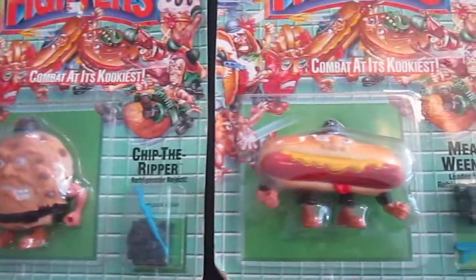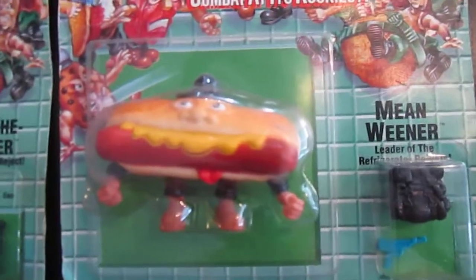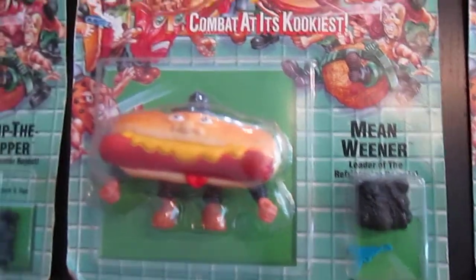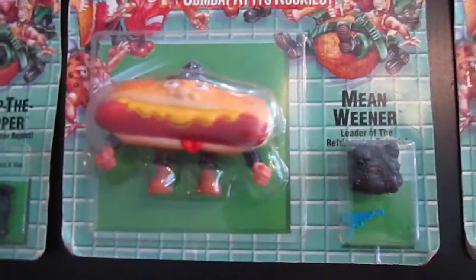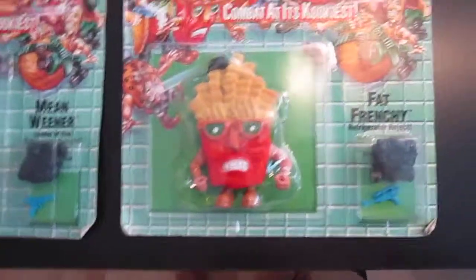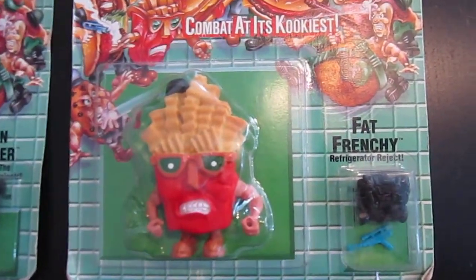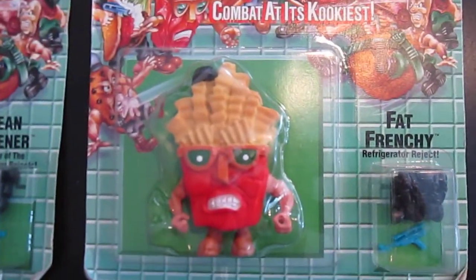There's Chip the Ripper, there's Mean Wiener — that one's funny: black backpack, black helmet, blue weapon. Here's Fat Frenchy, and he's got a black backpack, black helmet, blue weapon.